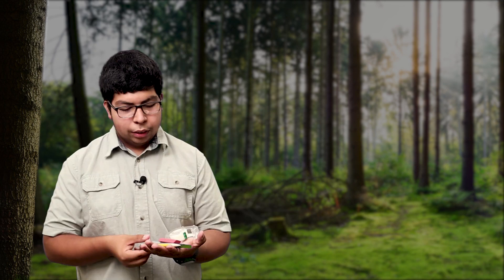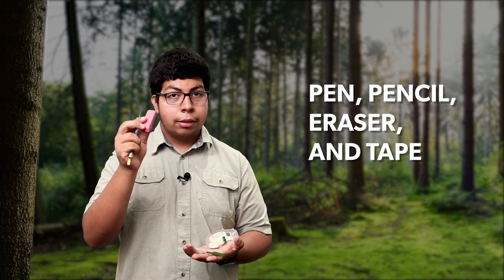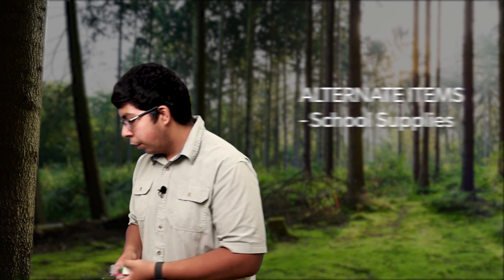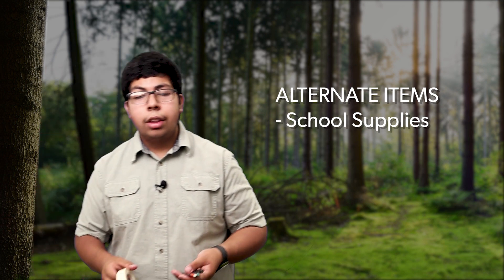The next items in our nature exploration bag are quite a handful: a pen, a pencil, an eraser, and some tape. Use these tools to write, draw pictures, or add fallen leaves or petals to our community journal. A rule all nature explorers must follow is to always be respectful of nature and to avoid picking up anything off living plants. You can use school supplies that may be laying around your house to substitute for the items in the nature exploration bag.